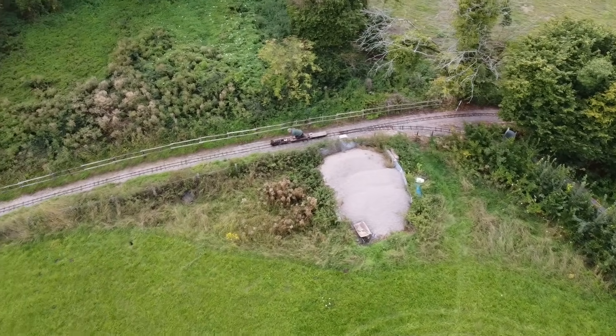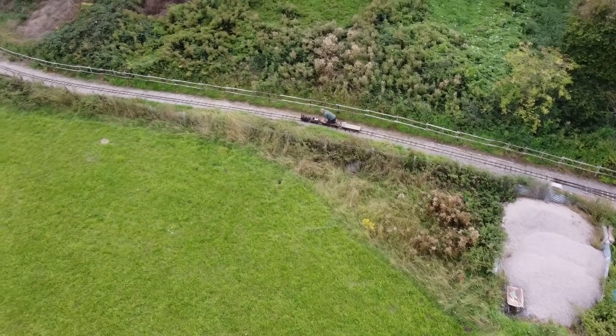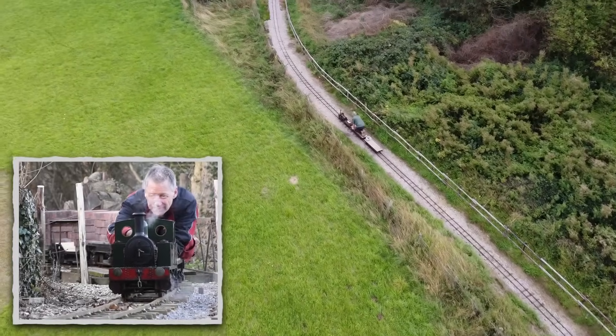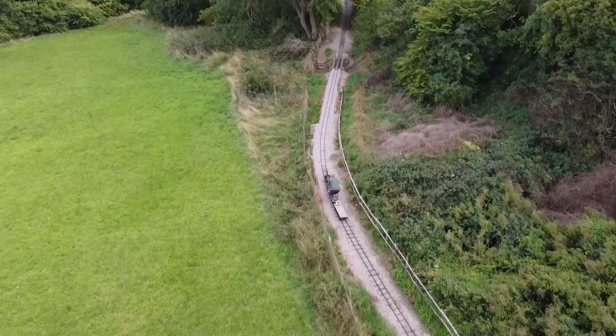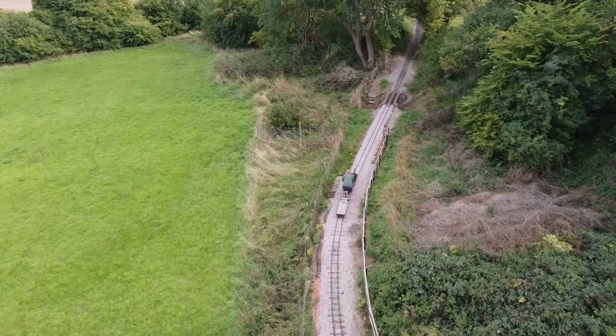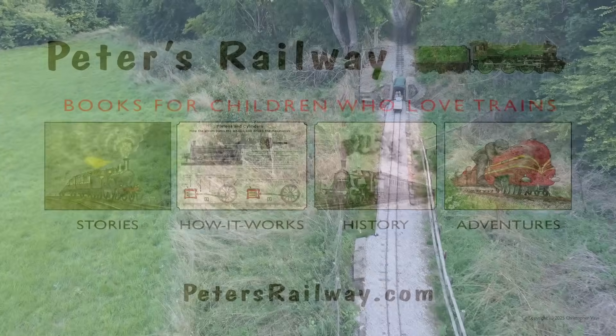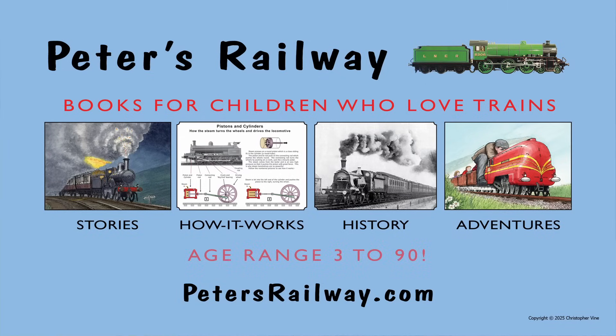I'm sorry I haven't made so many videos this year, but I have been very busy with the overhaul and repaint of the little tank engine Sam. I've filmed the whole process, but now I've got to condense it down into a series of short, watchable stories. Watch this space, and if you'd like to subscribe, you'll hear about them as soon as they go live. Thanks for watching, bye for now!